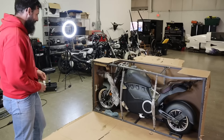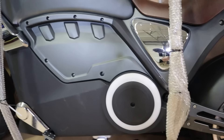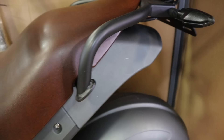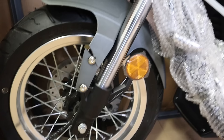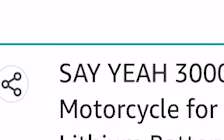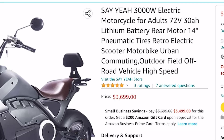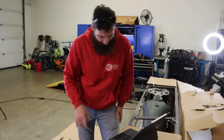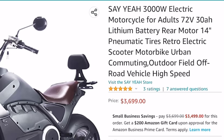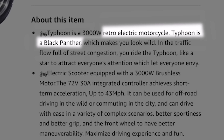Are these the pegs? No, these are not the pegs. Pegs go on there. Let me show you the listing. The name of the company is Say Yeah. 3,000-watt electric motorcycles for adults. 3,000-watt lithium battery, rear hub motor, urban commuting, outdoor field, off-road vehicle, high-speed — they're just keyword stuffing this thing. It's called Typhoon Retro. The name of this thing is the Typhoon Retro electric motorcycle.